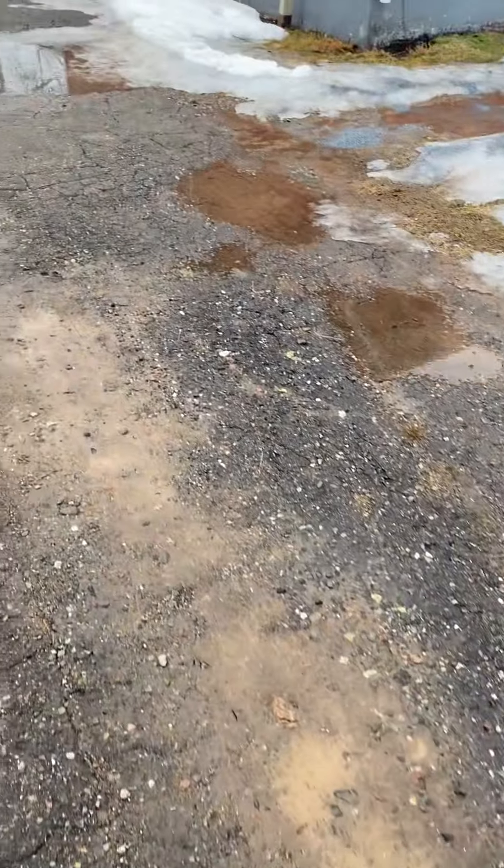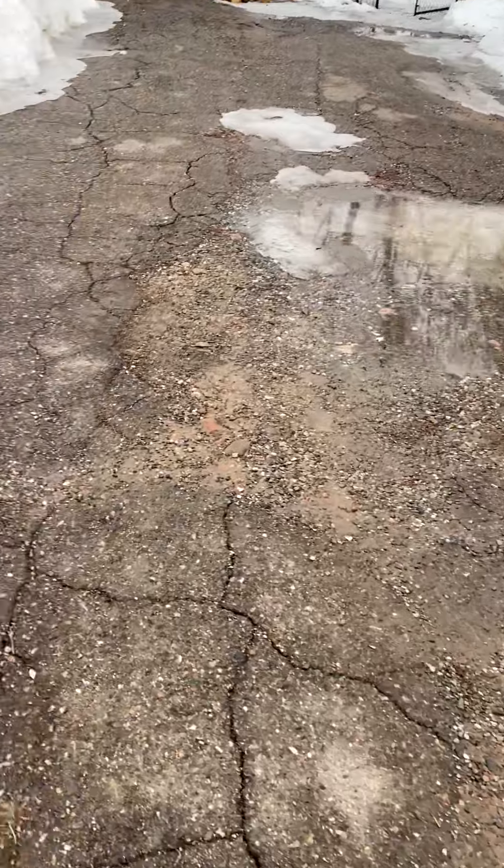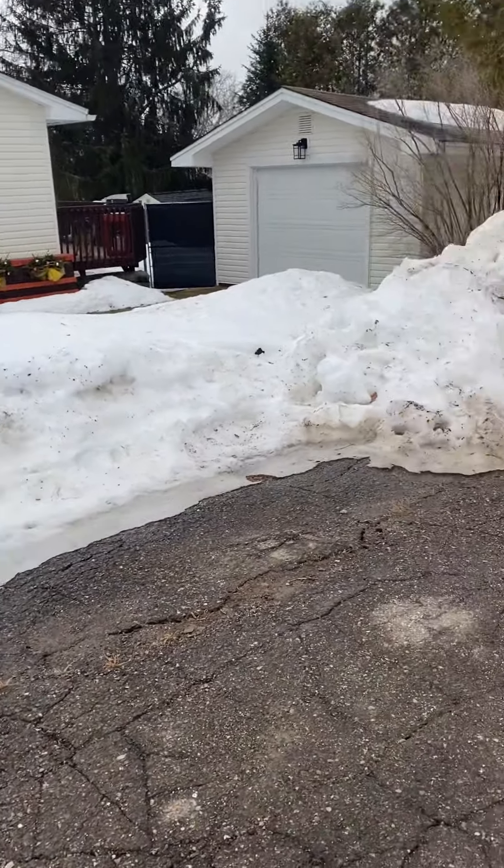The driveway is in rough shape — it's not all just broken up but there are heaves in it, so you're going to be in need of a new driveway. As you can tell, it's pretty much a muckle here. We've got a friendly dog next door — that's something to think about.